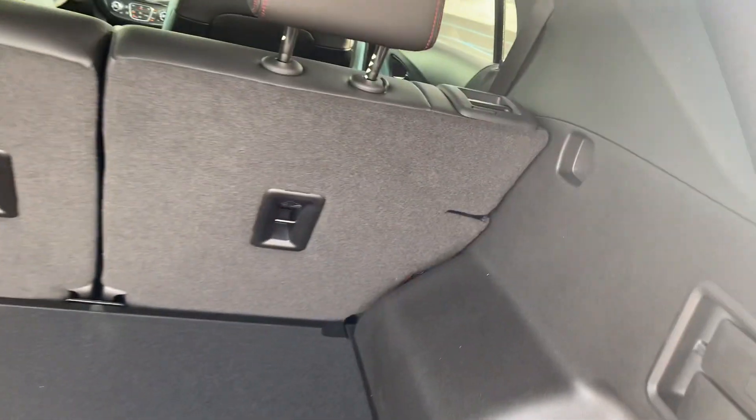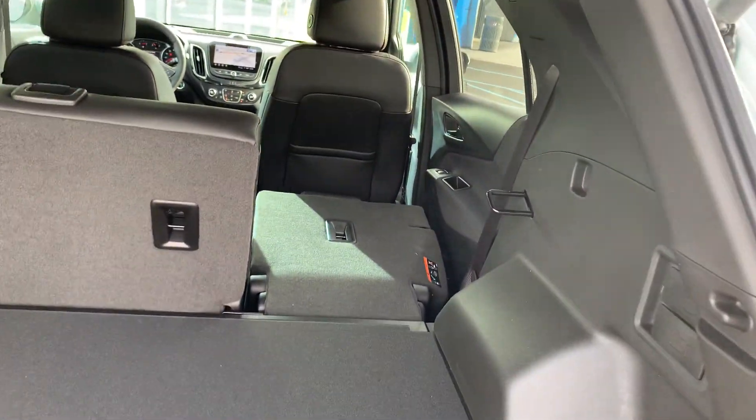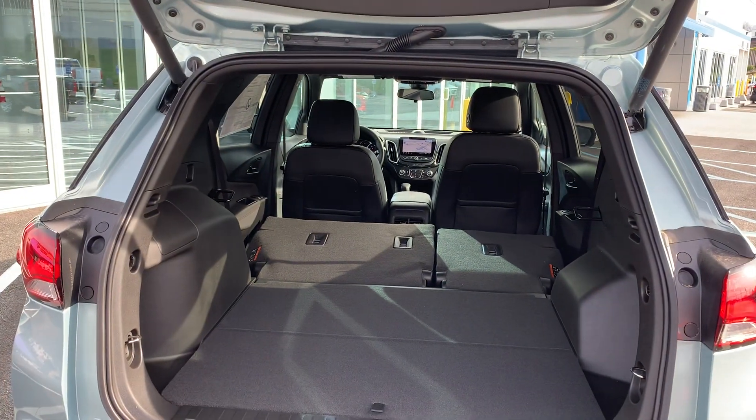And it allows you to fold the seats down, one side or both sides, with the little handle on the wrist. Now you can see how much room you have when you fold everything down for cargo.